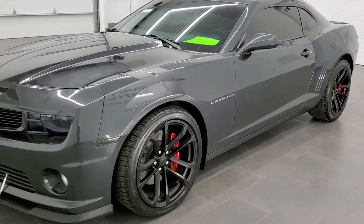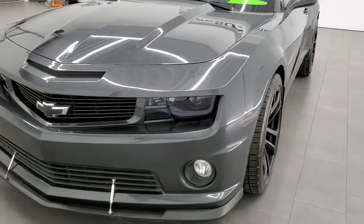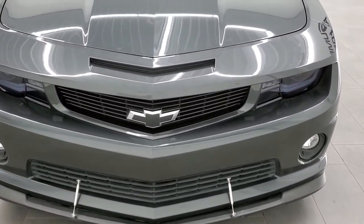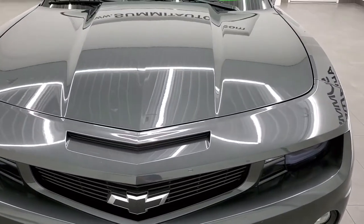This car has been fully safety inspected by our service shop. It has a fresh oil and filter change, all the fluids have been checked and topped off, and this car is 100% ready to go.